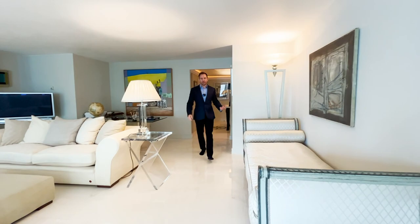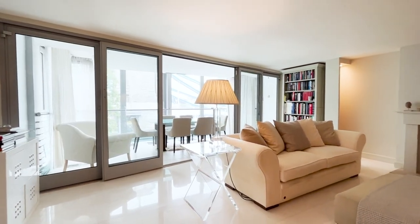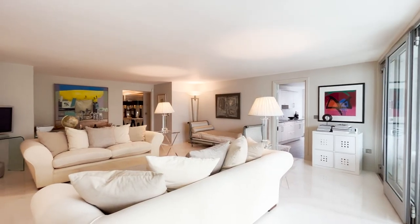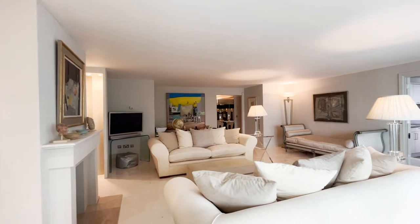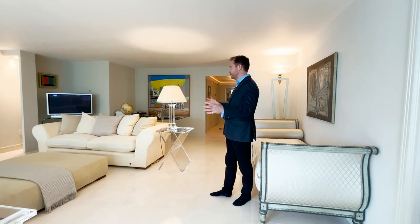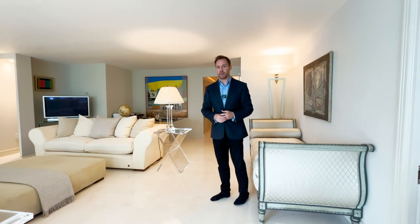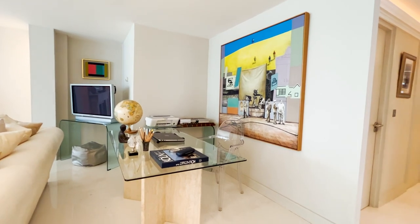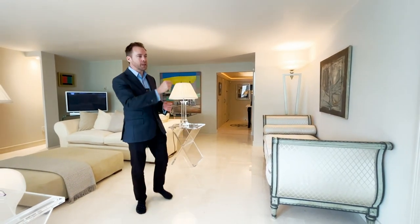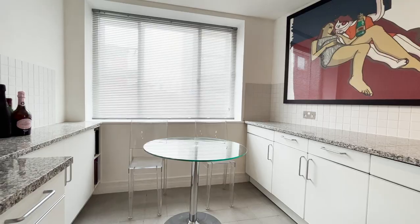Let's start off by looking at the living space. The marble floor, the clean lines, the large dimensions of this room make it a great room for entertaining. I'm going to hold off telling you about the view because that really is the jewel in the crown. This room is big enough for two very large items of furniture, there's an obvious study space there, and then connecting so well with the living room is the kitchen. It's an eat-in kitchen and it faces south so it's got really good natural light.